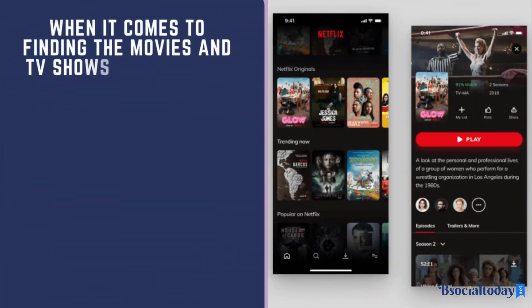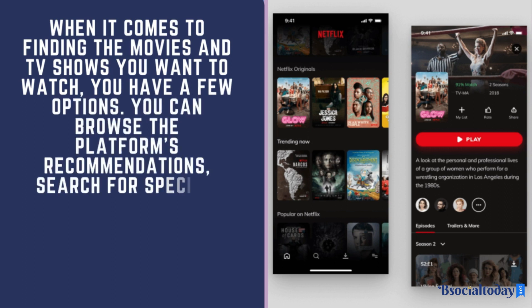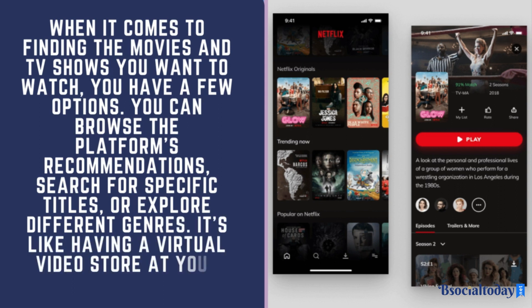When it comes to finding the movies and TV shows you want to watch, you have a few options. You can browse the platform's recommendations, search for specific titles, or explore different genres. It's like having a virtual video store at your fingertips.